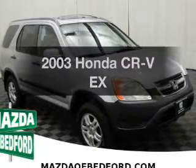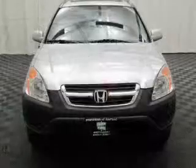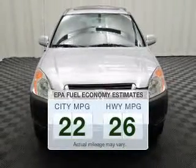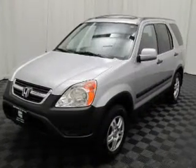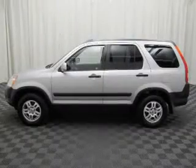Get noticed in this 2003 Honda CR-V. Travel the roads in style and comfort in this great vehicle. Better gas mileage means better long-term driving, and this ride delivers with a great low fuel consumption rate. The powertrain includes four-wheel drive with an efficient four-cylinder engine driven by an automatic transmission.